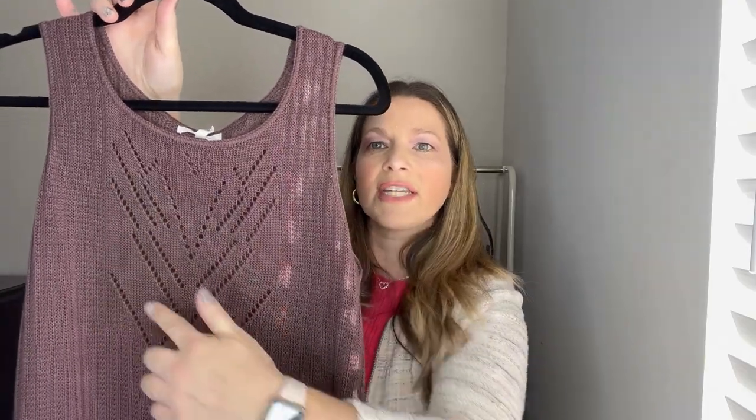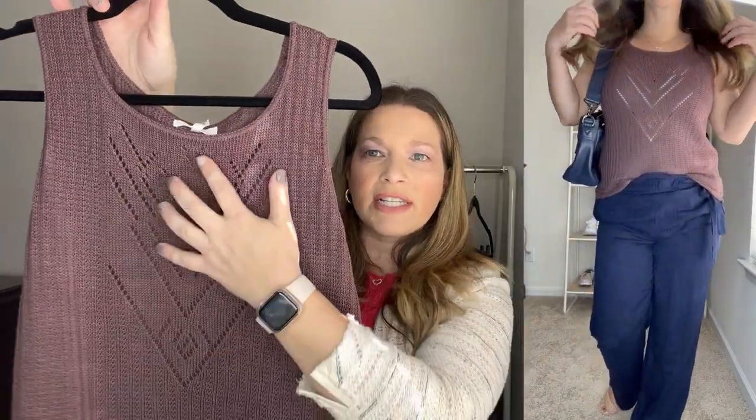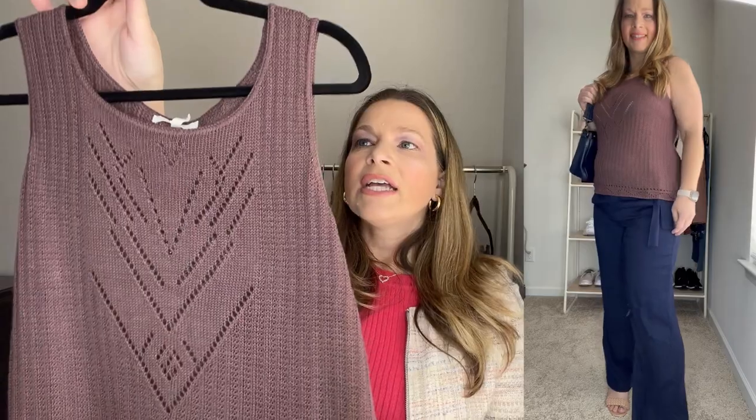I have one more look to show you with those navy pants, and it starts with this tank sweater. It's so cute — it's got all this cutout detail. I do have a nude bra on with this so you can determine whether you'd want to wear a nude bra, a bralette, or a cami under it if you didn't like the see-through open stitching. It has some really nice detail and even though it's a sweater knit it's so nice and lightweight with a scoop neck. It runs true to size and I did order in a medium.